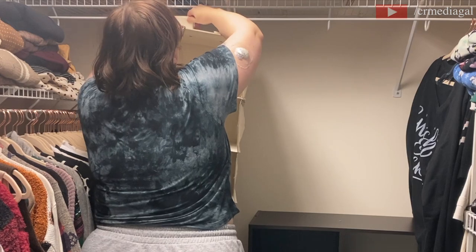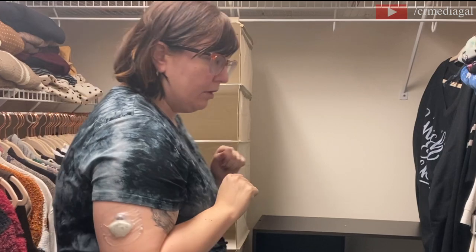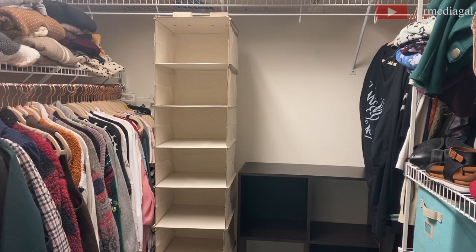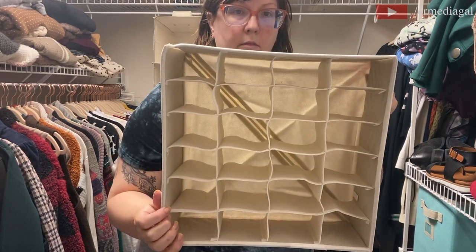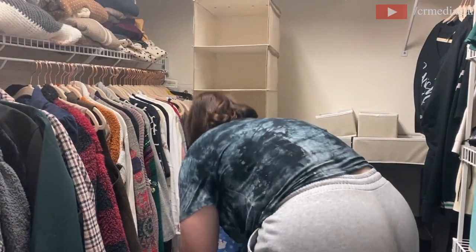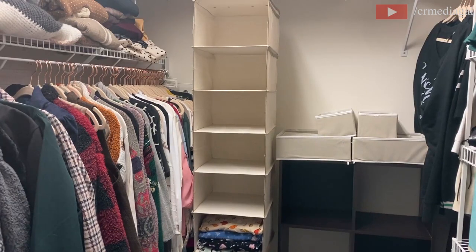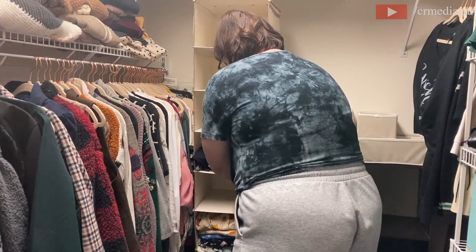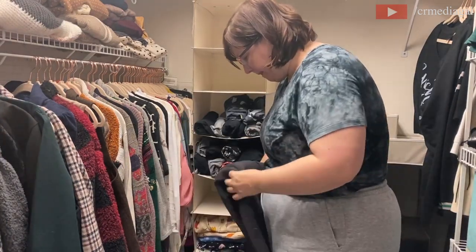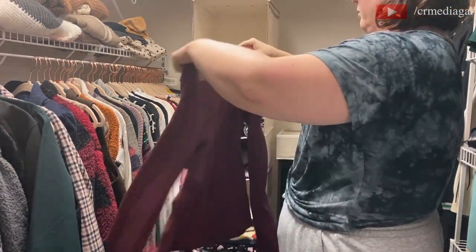I ended up storing a lot of PJs, turtlenecks, and light sweaters in the hanging unit. I also bought an assortment of smaller organizers for underwear, socks, and belts — those came in very handy. I half used the Marie Kondo folding method and half just did my own thing, whatever worked best for me.